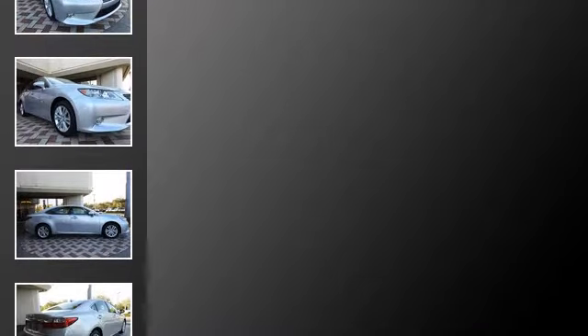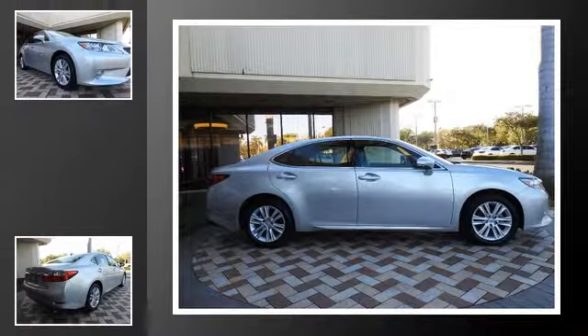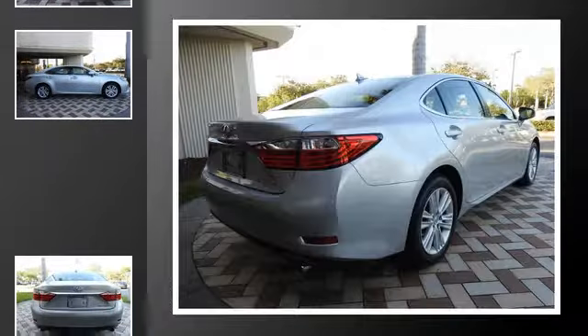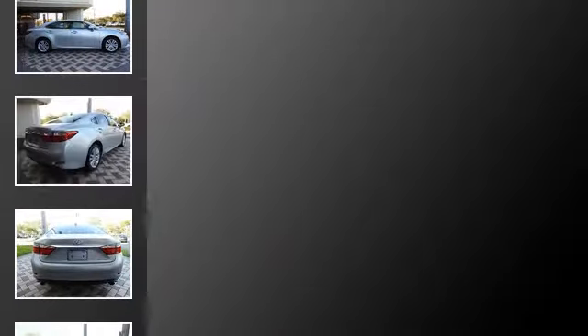All of the following features are included: heated side view mirrors, traction control, an anti-lock braking system, a sunroof, side curtain airbags, and power windows.